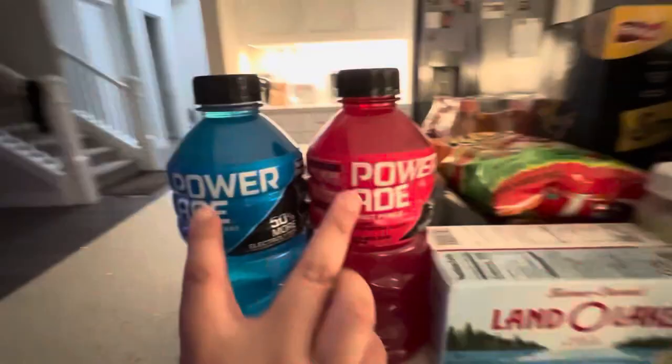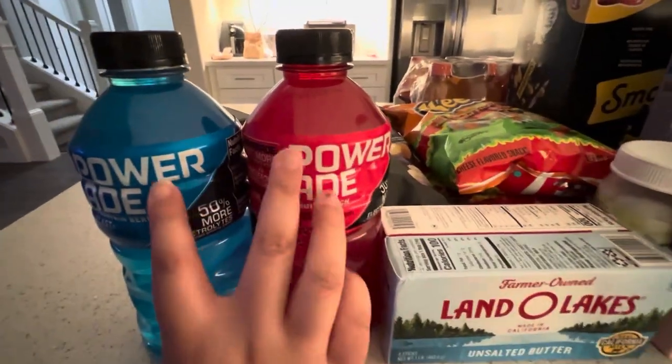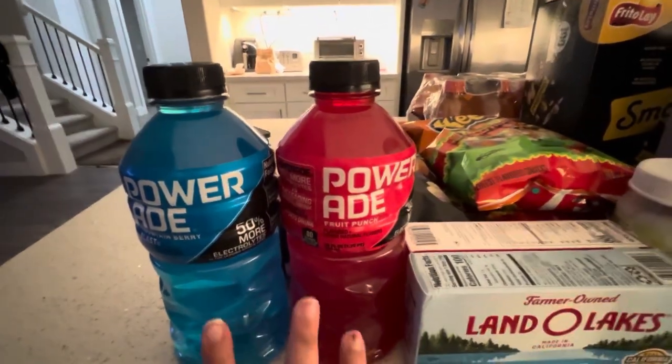I have two Powerades — Mountain Berry Blast and Fruit Punch. They look like a red and blue mix, kind of like a washed-off Legion Powerade.